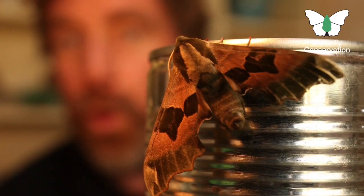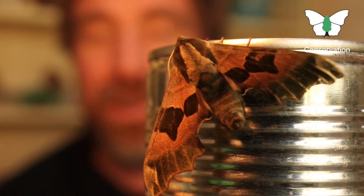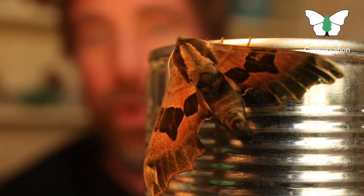This is a Lime Hawk Moth. They're called hawk moths because they are swift in their flight — they go very quickly, just like birds of prey like falcons and kestrels. That's why they're called hawk moths.